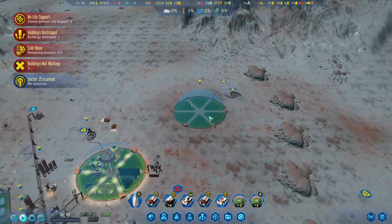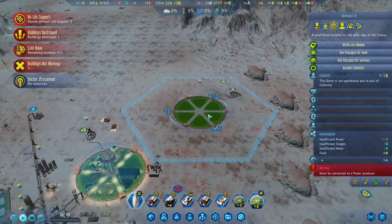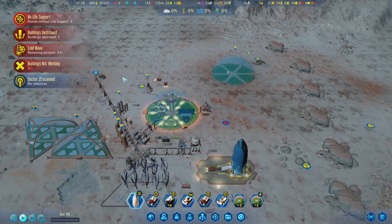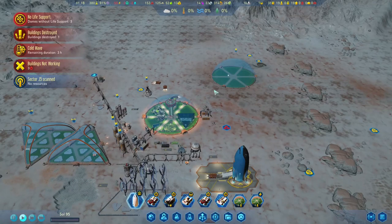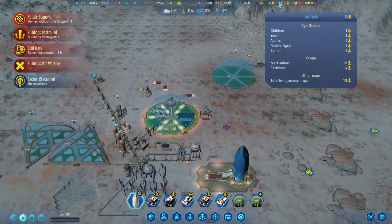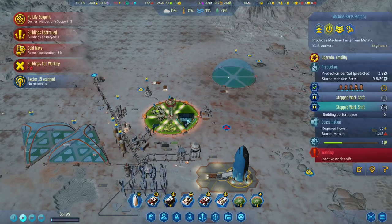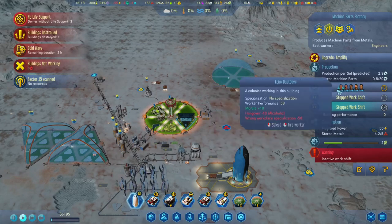We finished this dome. I think I made a slight mistake here because we used 10 polymers and we don't have polymer production right now — and won't for at least half a sol. Three hours for the cold wave and a couple more hours to run, freeze, and fix things. The other problem is that we don't have enough colonists. We really, really don't have enough colonists and they are getting older.